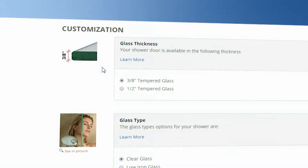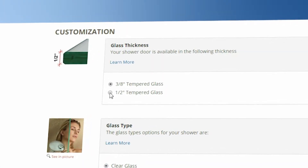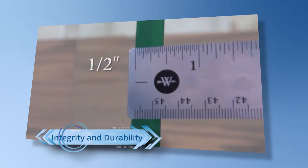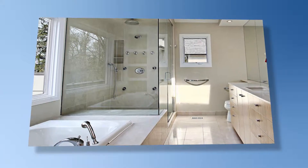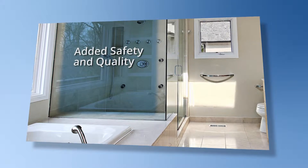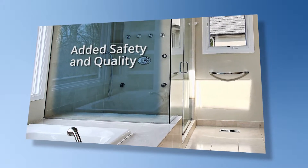Most of our showers are available in 3/8 inch glass or 1/2 inch glass. Premium 1/2 inch thick glass offers the greatest structural integrity and durability. It looks impressive and has a substantial feel to it. Many customers like the added safety and quality that this glass thickness provides.